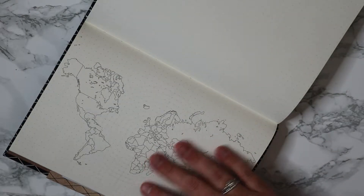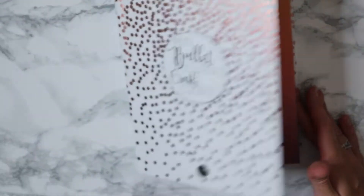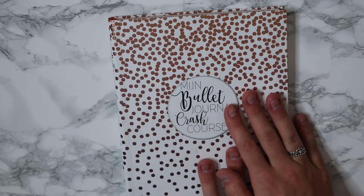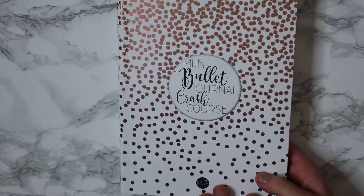I really am loving this. And then to go with that, also from the store, I bought this book which is my bullet journal crash course. It has tips and tricks for bullet journaling so I'm really liking it and I'll probably use it a lot because I haven't done bullet journaling before.